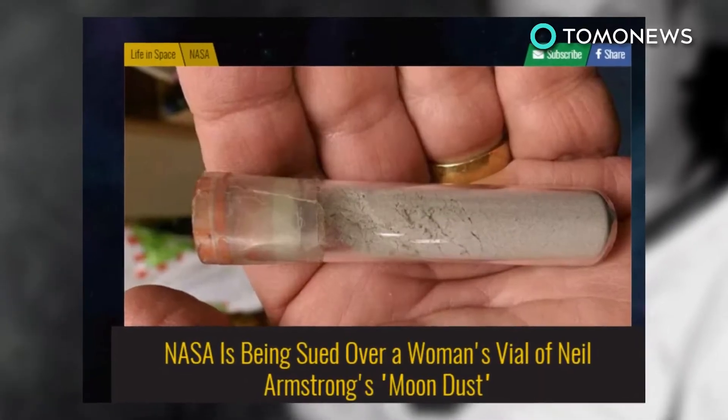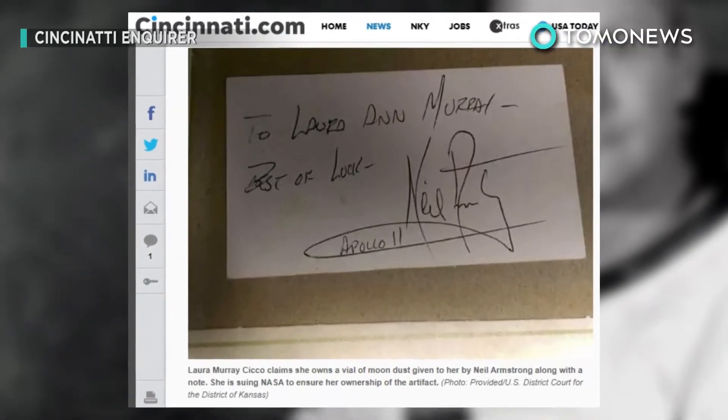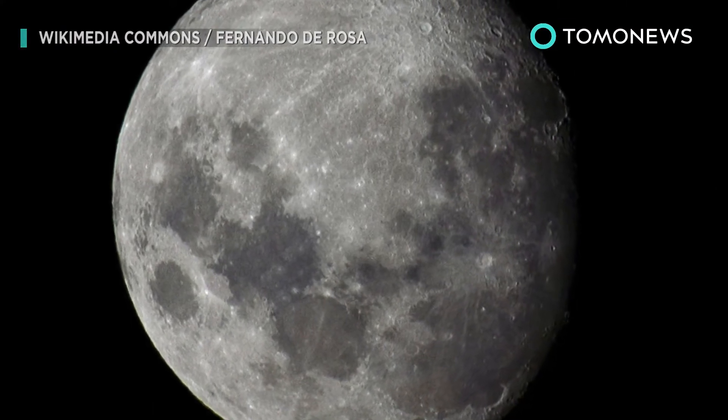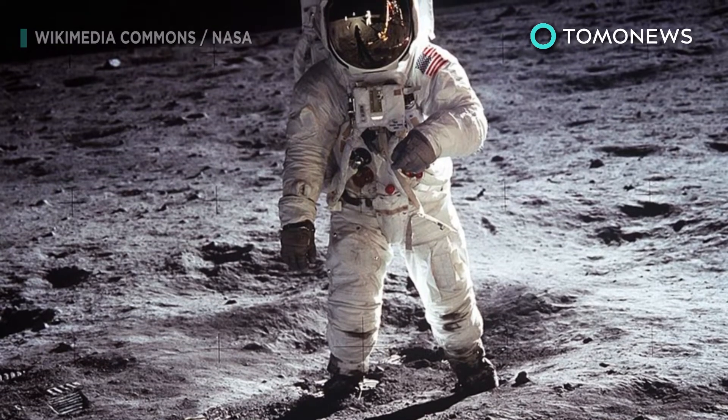The lipstick-sized vial also came with a note that said: 'To Laura Ann Murray, best of luck, Neil Armstrong, Apollo 11.' Well, good move, Laura. Now the whole world knows that you have this moon dust, which you definitely could have kept no problem had you only kept your trap shut.